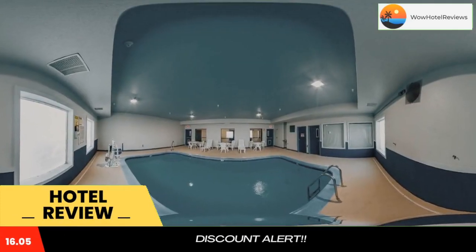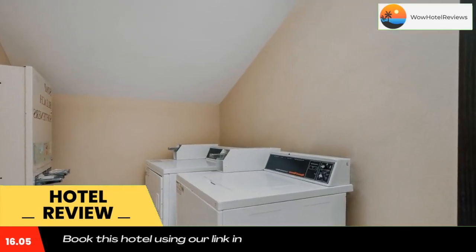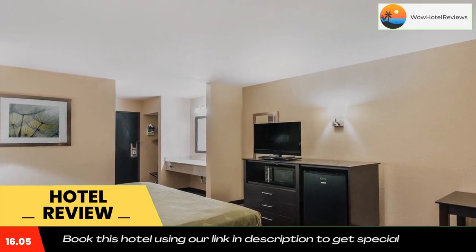Quality Inn and Suites Caseyville Saint Louis hotel is conveniently located on Interstate 64, just nine miles from downtown Saint Louis, providing an ideal location to enjoy everything Saint Louis has to offer. The historic Saint Louis Union Station is only seven miles from the hotel.